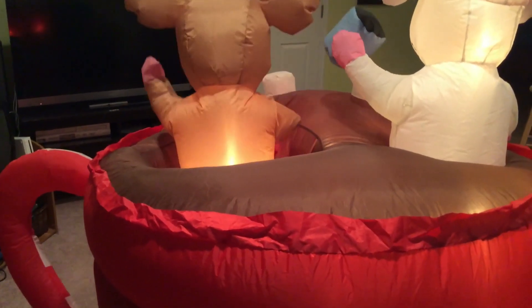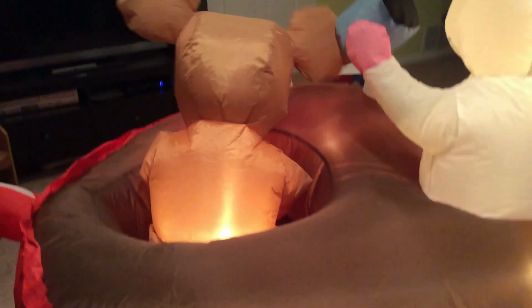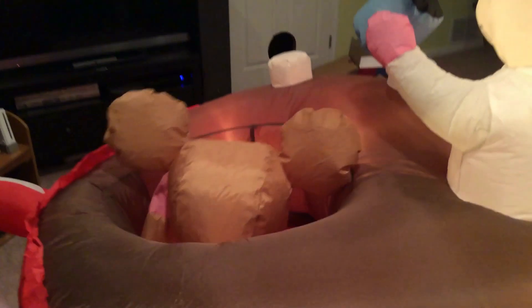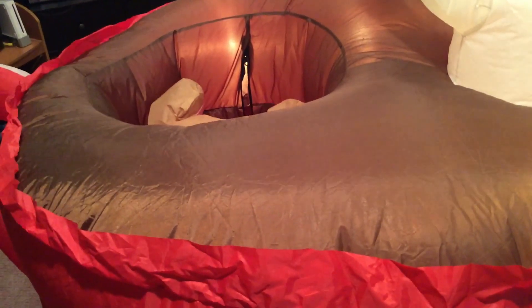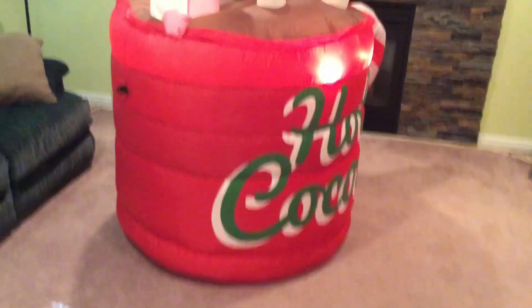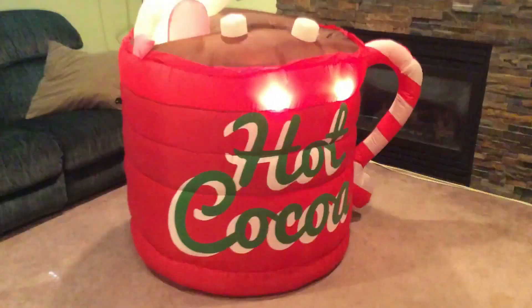From the back you can see that's where the fan is. I actually forgot — there's a zipper in front of the brown mouse. You can see him in there about to come out. If you open that zipper, he won't inflate as well because it's not getting as much air — something interesting I just discovered. Zip that back up and he comes right back out. The dimensions are about five feet tall and five feet wide, with 'hot cocoa' written on the front in green letters.